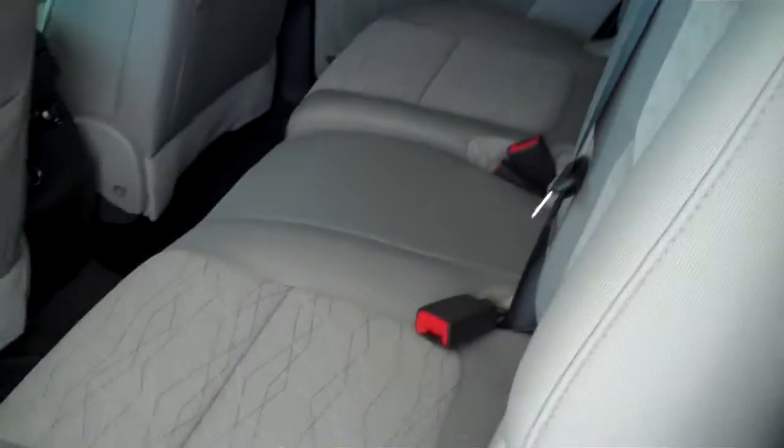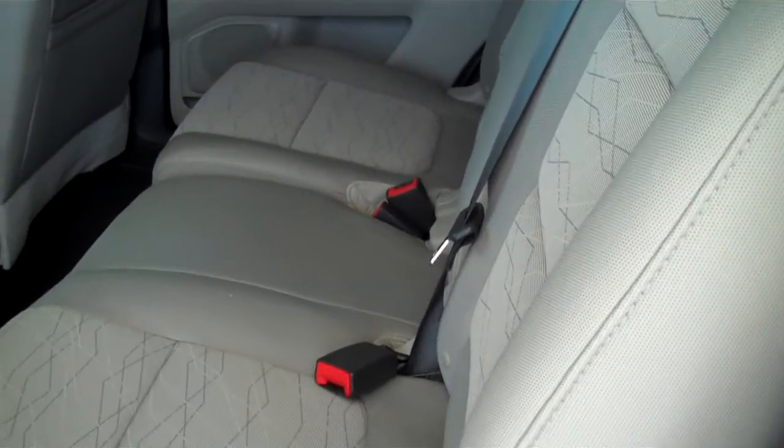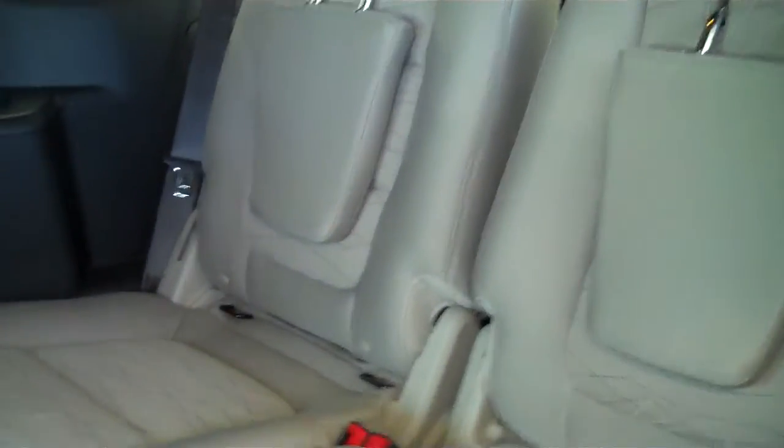This is a 7 passenger vehicle. It has seating for 3 right directly behind the driver and a passenger, and then all the way to the back it has seating for 2 more, so it's a capacity of 7.